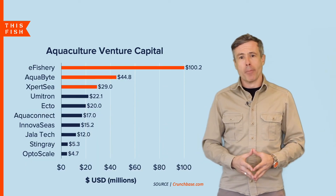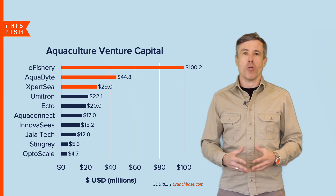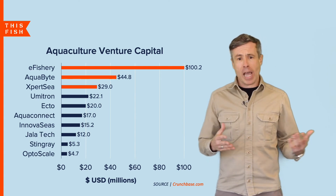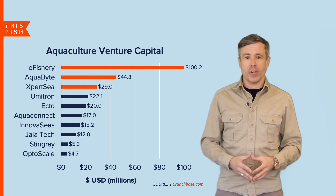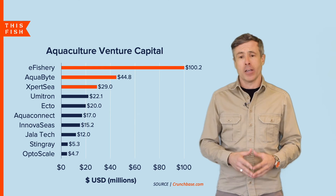There's a lot of venture capital funding this growth and innovation. According to Crunchbase, about 293 million dollars has been raised by aquaculture software companies. In just the last year alone, tens of millions of dollars have poured into companies such as eFishery, Aquabite, and Expert 3C — the top three.